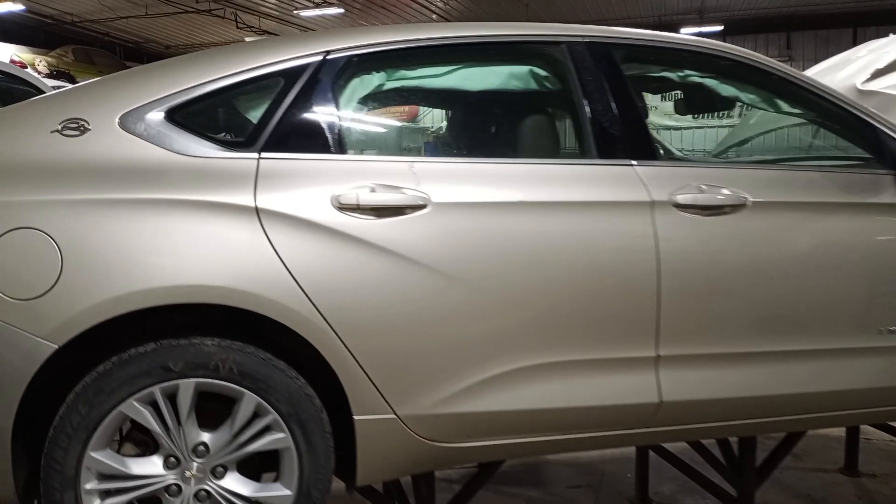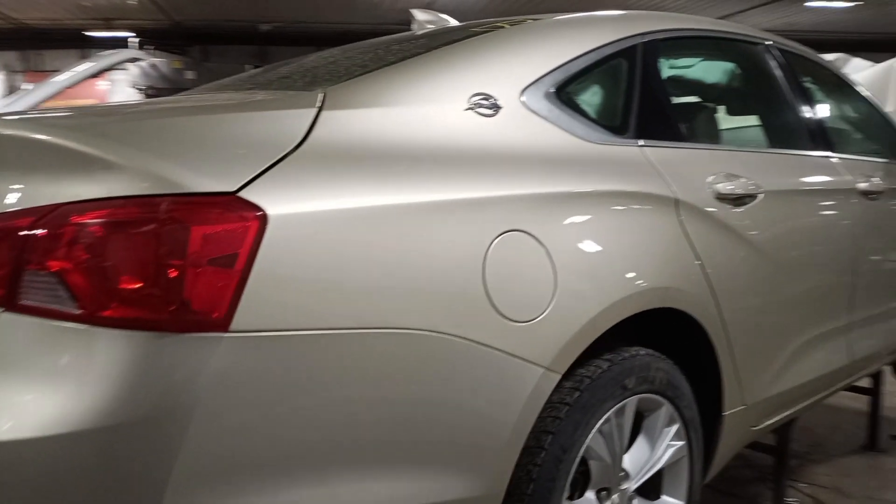Start it and put it in reverse and drive. Sounds like it's starving for air.